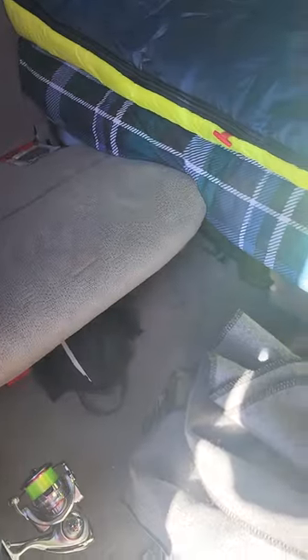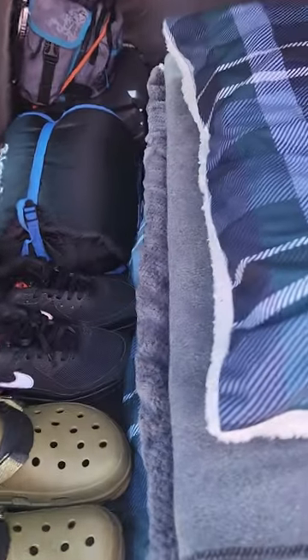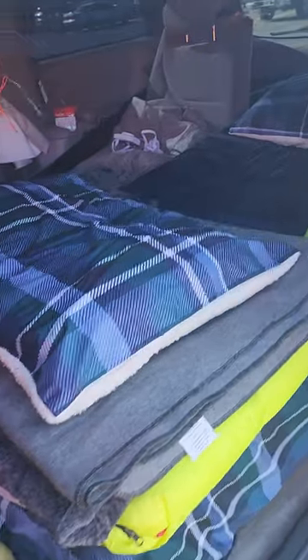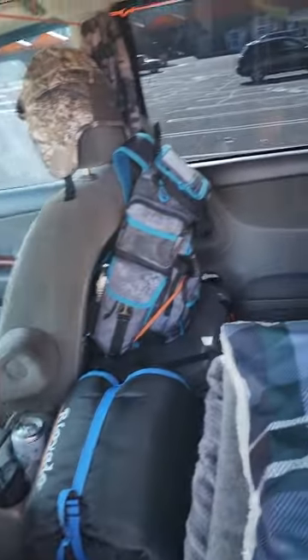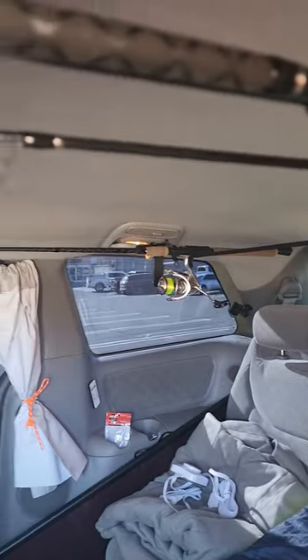Got this organized real quick. It's all organized now — I made this ratchet strap to keep my rods out of the way.